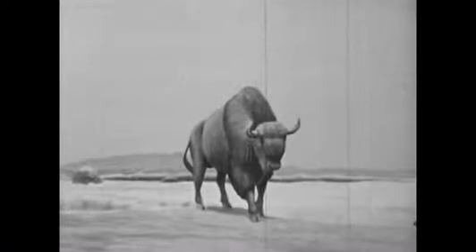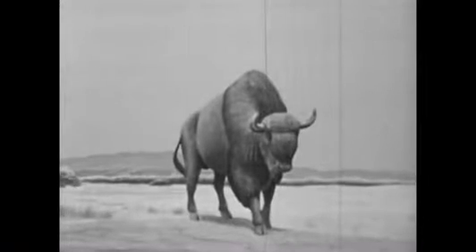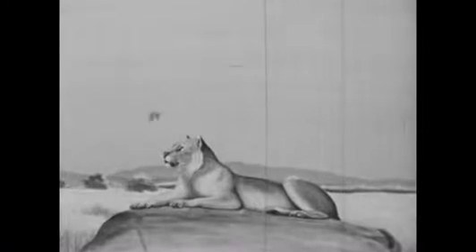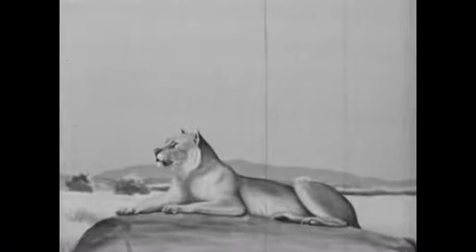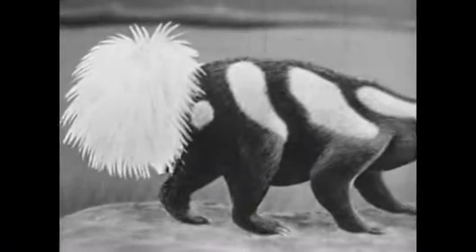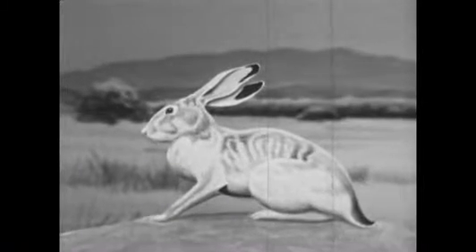Other animals lived here in prehistoric times: animals like the ancient bison, the great lion, and many smaller animals like the skunk, the jackrabbit, and others.